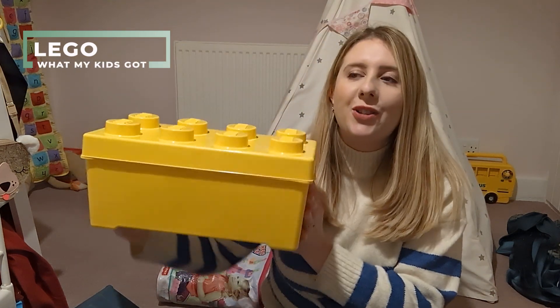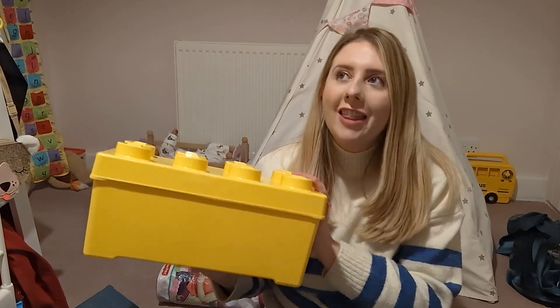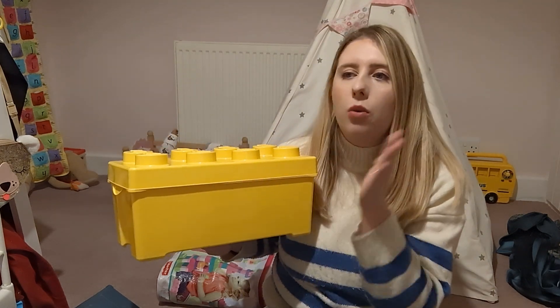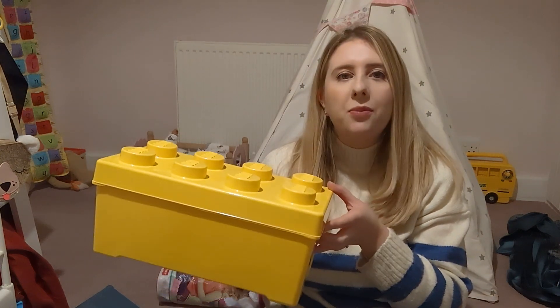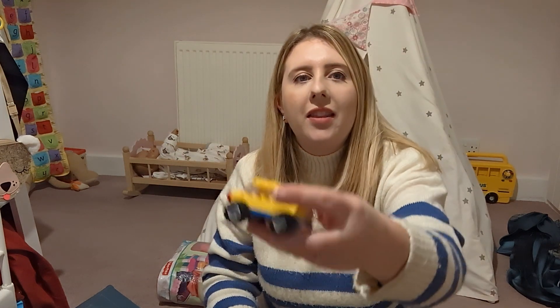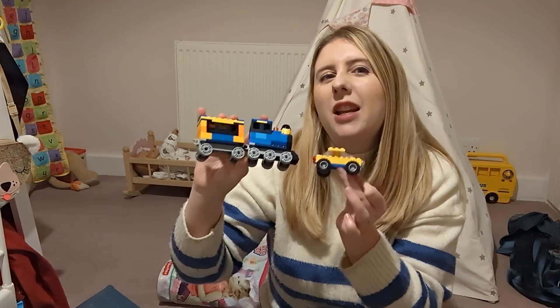Another thing Amelia got this year is Lego — proper size Lego now. She's had Duplo and gone up through the levels, and she's now onto proper Lego. We got her a box which came with quite a lot of Lego, and she also got a Spider-Man set which she was ecstatic about — she's already made it. Out of the creative set she's already made a little train and carriage and a little car too. I'm so impressed — there was a little bit of help from her dad, but she's such a creative child. If your child is too, they're going to absolutely love Lego.